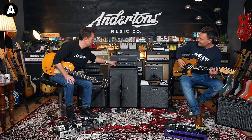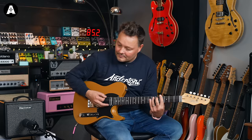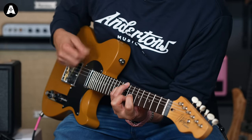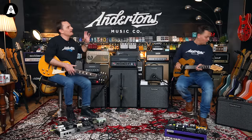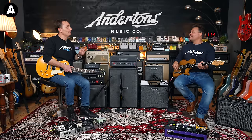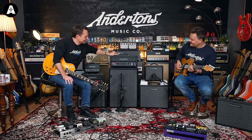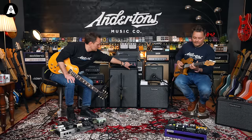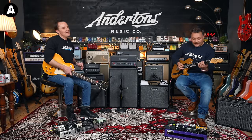We've turned the reverb up a bit just to see what happens. Voice 2 — if I remember rightly — takes a little bit of the bass end away and pushes the mid-range a little bit more. It's the ISF voice switch. It's just another classic kind of clean tone.